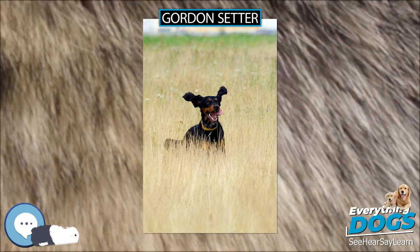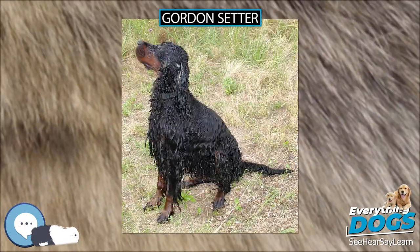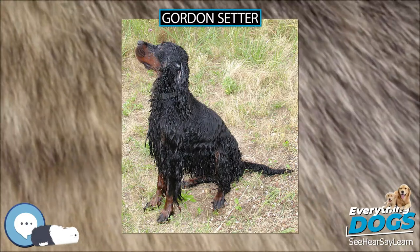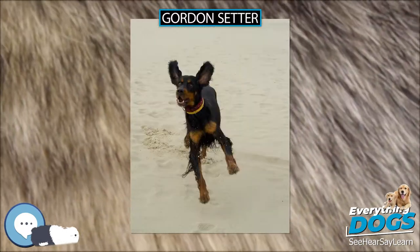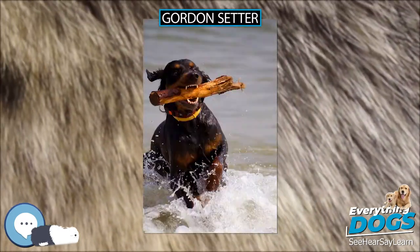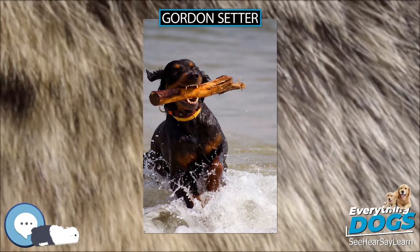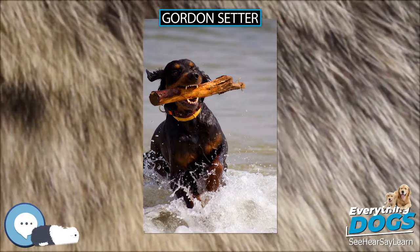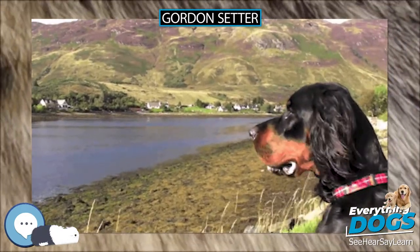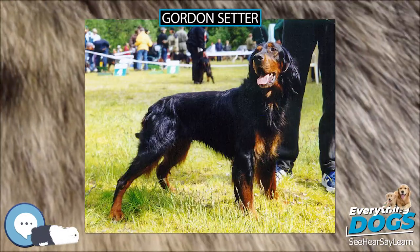Gordon Setters, also known as black and tans, have a coal black coat with distinctive markings of a rich chestnut or mahogany color on their paws and lower legs, vents, throat, and muzzles, one spot above each eye, and two spots on their chest. A small amount of white is allowed on the chest. Although uncommon, red Gordons are occasionally born to normal colored parents, the result of expression of a recessive red gene.